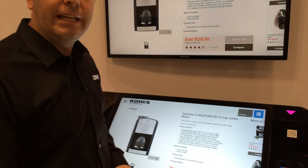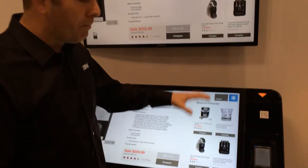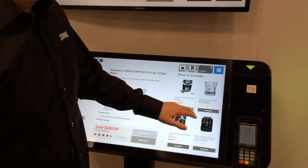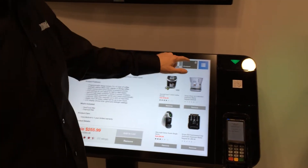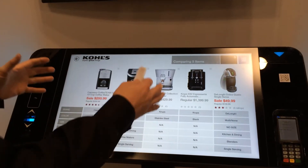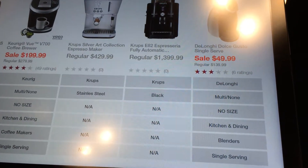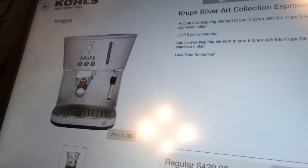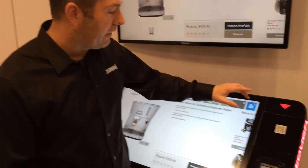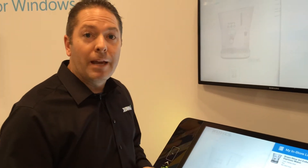We've got all the product detail here that I need to make a decision, as well as other items to consider and all the metadata associated with them. Let's go ahead and do a comparison. I like this one, maybe I want to take a look at a few others to see how it stacks up. Go into compare mode and now I have all this rich metadata. I can refine my selection — maybe I like this one in particular. I go in again to the details and I want to add this to my list, and from here I've got my list and I'm able to ultimately make my decision.